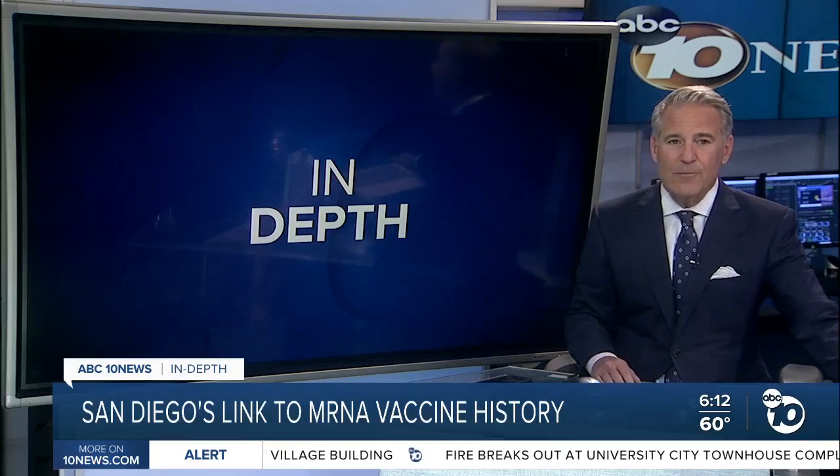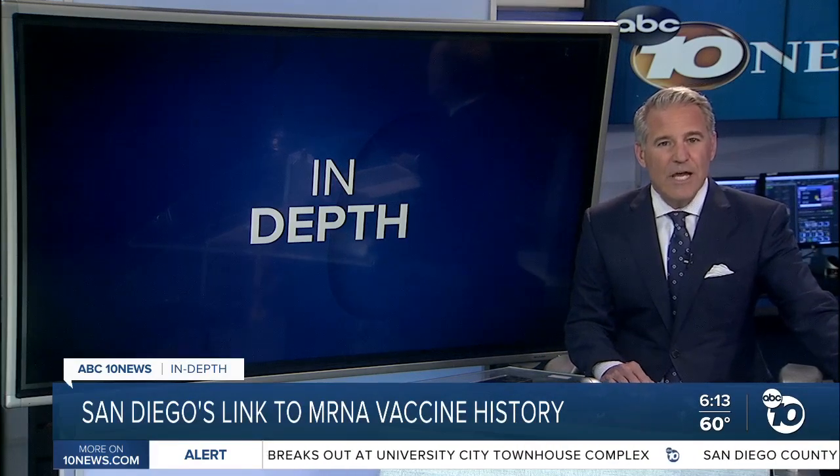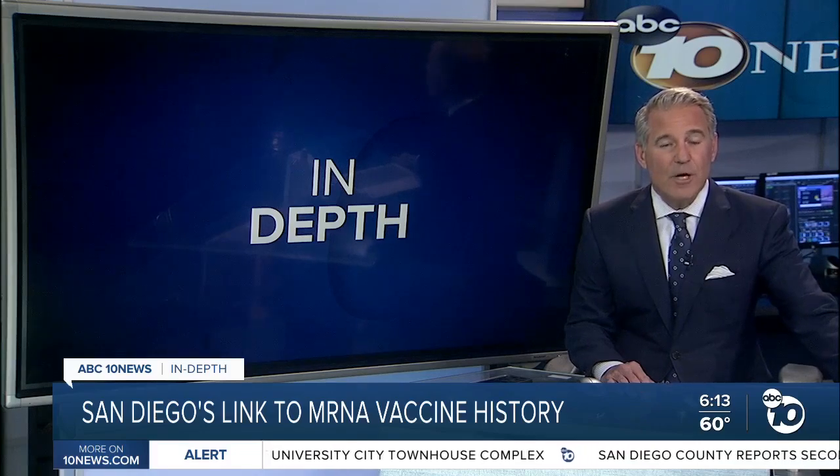When the history of COVID-19 vaccines gets written, there will be an important chapter right here in San Diego. ABC 10 News anchor Derek Stahl went in-depth with a scientist whose name is now in the conversation for the Nobel Prize.